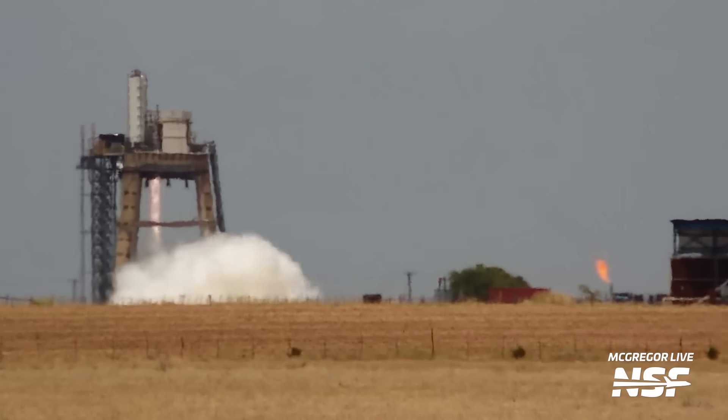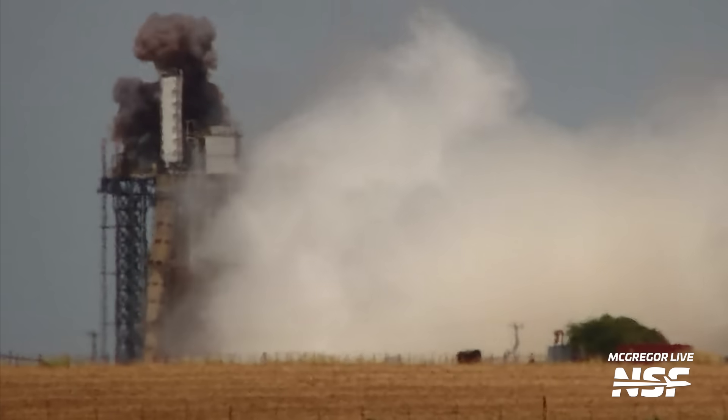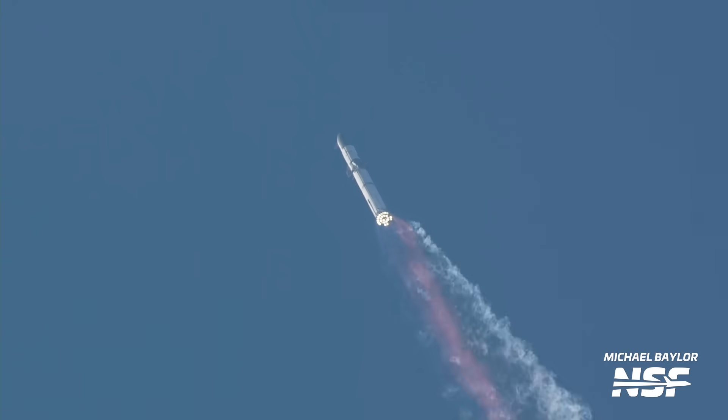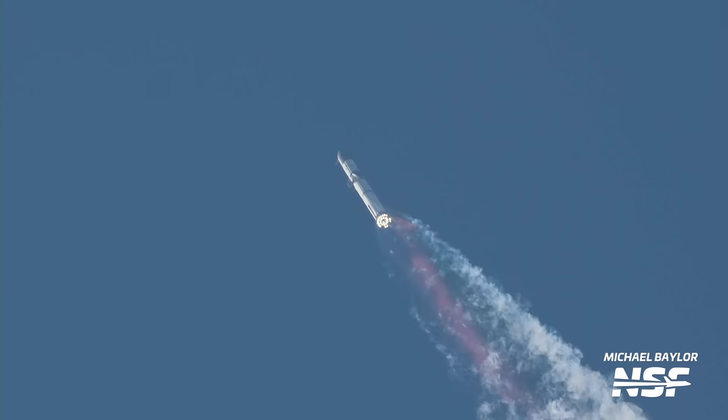So what's next? Will SpaceX push the chamber pressure of Raptor even higher? You better believe we'll be watching on McGregor Live. Alright, that's it for this one. We'll leave you with the full, uninterrupted test for your enjoyment.